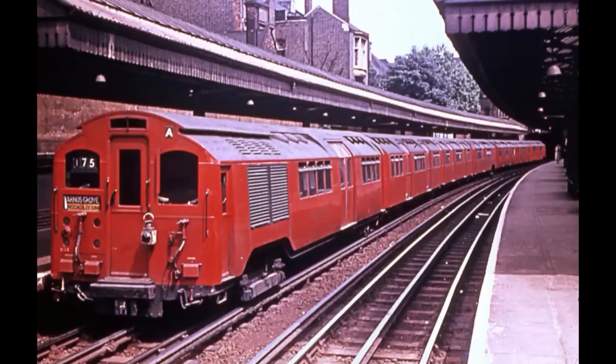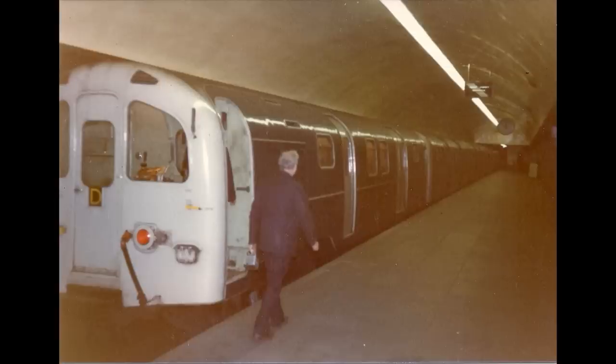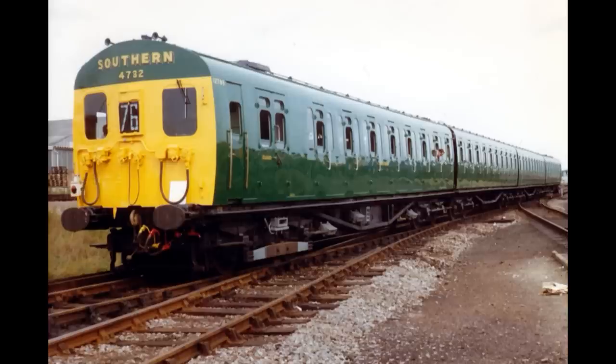Like the London Transport standard stock, the motorcars had their electrical equipment located in a switch compartment above the motor bogie. They had a power output of 380 horsepower and ran off the 600 volt DC third rail system, with the top speed only being 35 miles per hour. Interestingly, they were the first Southern EMUs equipped with sliding doors, at a time when the main line units such as the 2-HAL and 4-SUB only had slam doors.